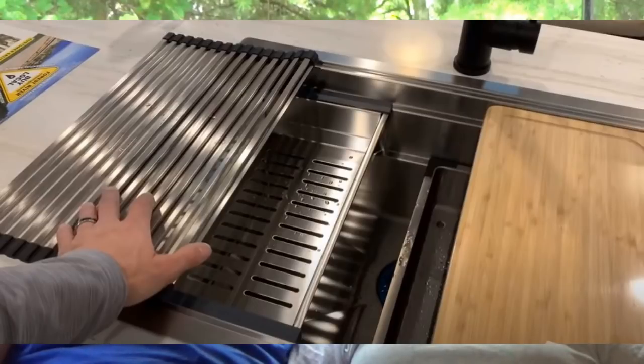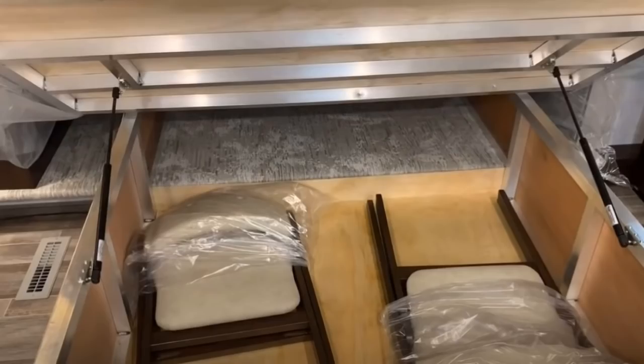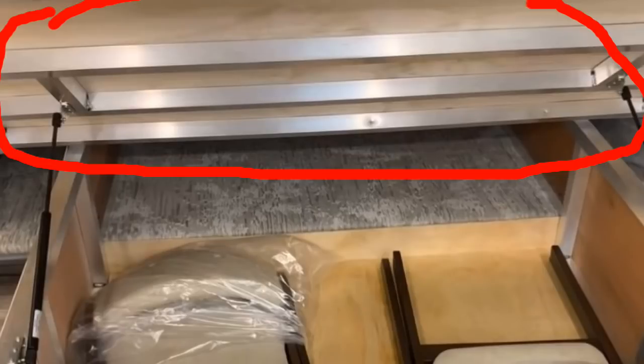I like all the gizmos on the island sink. In the bedroom I like the washer/dryer hookup, though it does take away closet storage space. Storage underneath the bed is always good. The bed lift is all aluminum framed — a little bit sturdier.